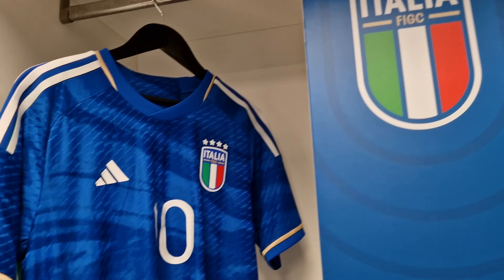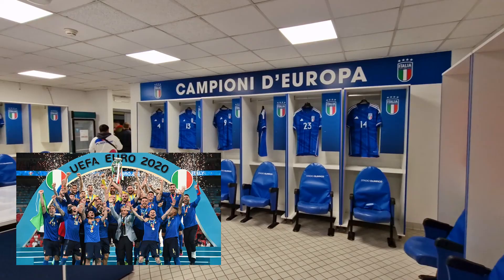I've always liked Italy's kits. 'Campione d'Europa' — these guys are really rubbing it in now.